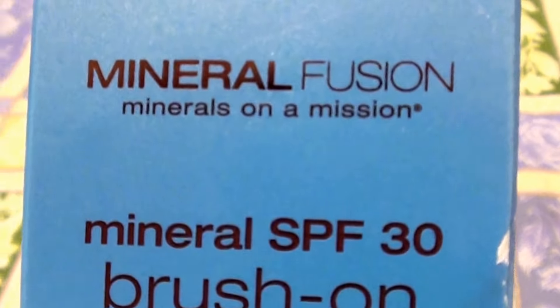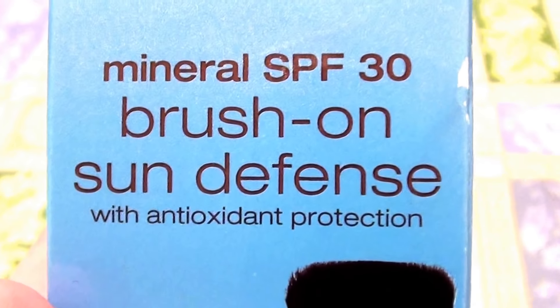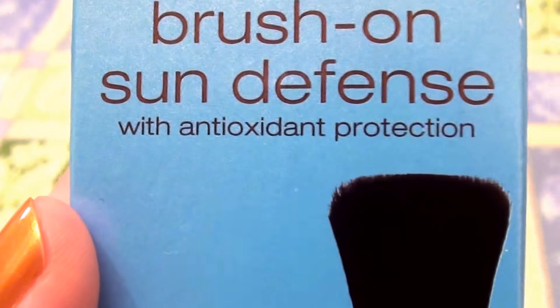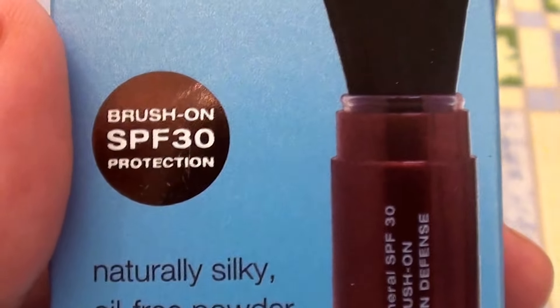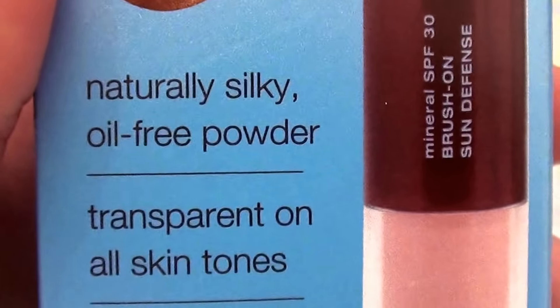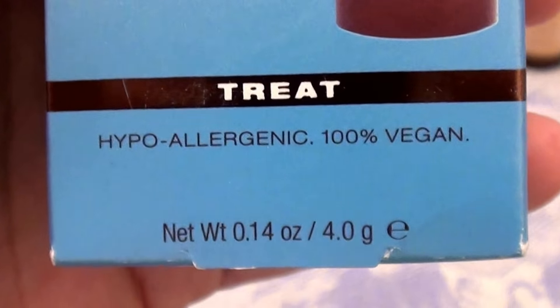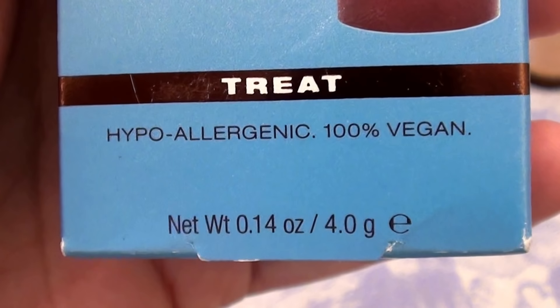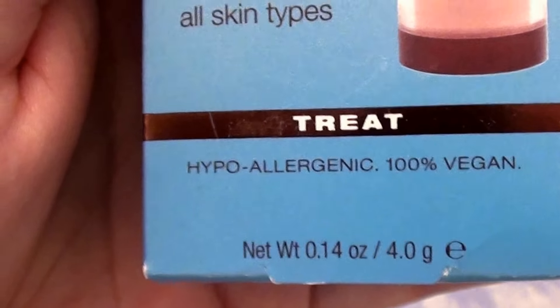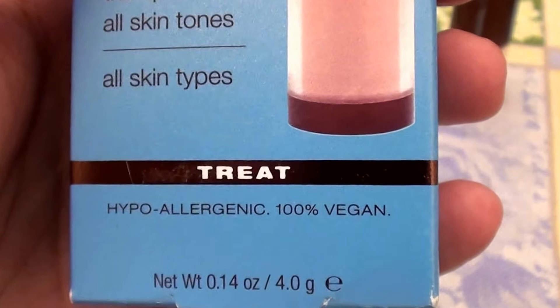This is the Mineral Fusion Minerals on Emission Mineral SPF 30 Brush-On Sun Defense with antioxidant protection. It's a brush-on SPF 30, naturally silk, oil-free powder, transparent on all skin tones and all skin types. It says hypoallergenic, 100% vegan — which is fantastic. I love vegan products, natural products, organic.